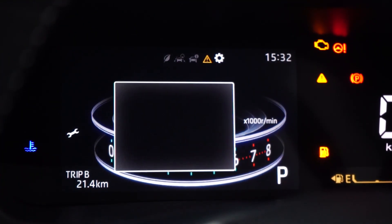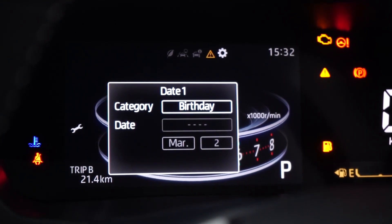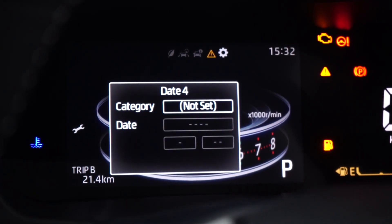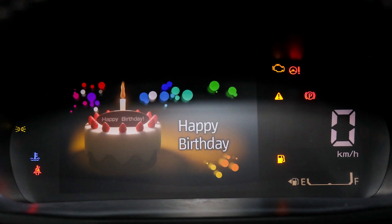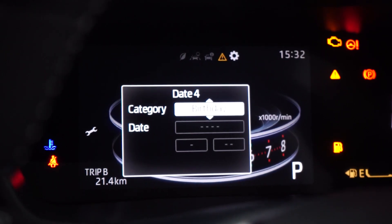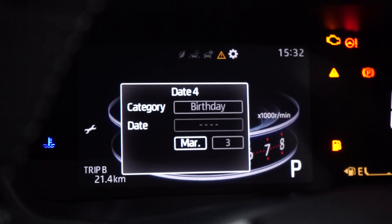Number two: birthday reminder. Now this is unique. The car has a reminder function for birthdays or anniversaries, so you will never forget important dates with your wife or husband again. It even comes with cute animations with cakes and flowers. To me this is an extra safety feature — it can quite literally save your life.